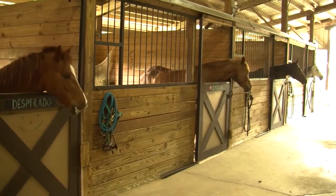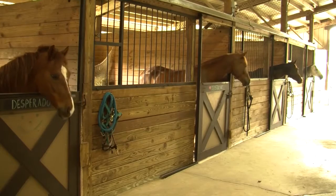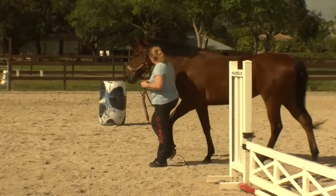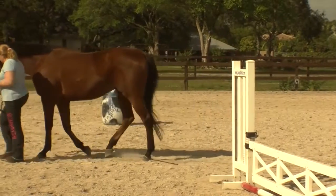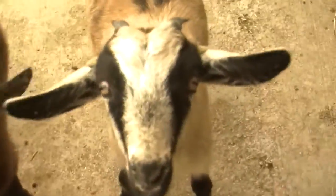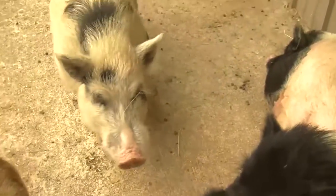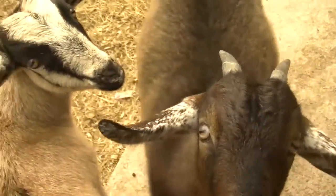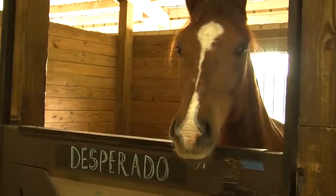We have 15 horses, 30 chickens, 20 rabbits. We have an arena where we give lessons to children. We have after-school programs, summer camps and day camps. We have a petting zoo — goats and geese and chickens and guinea pigs and pot-bellied pigs. We get about 3,000 people through here a month.